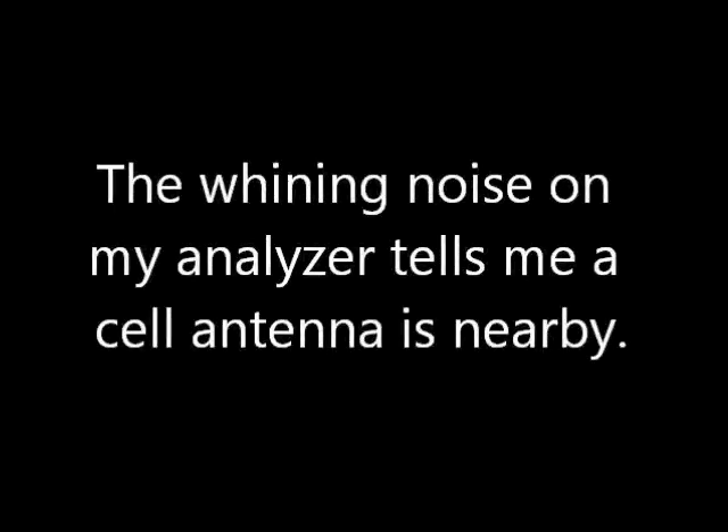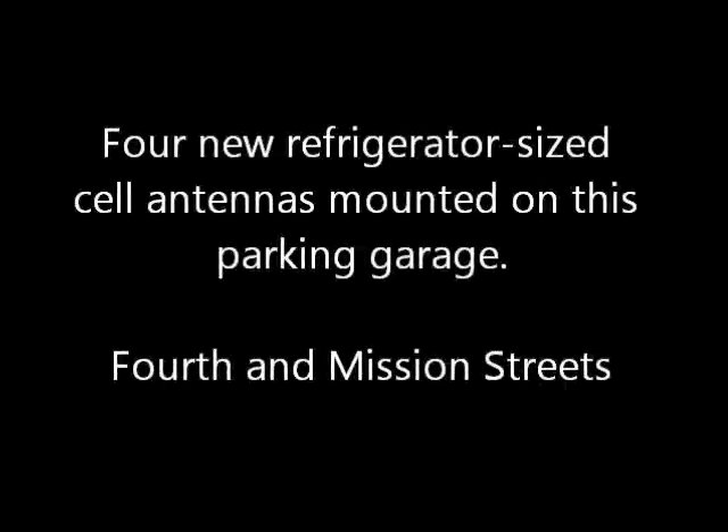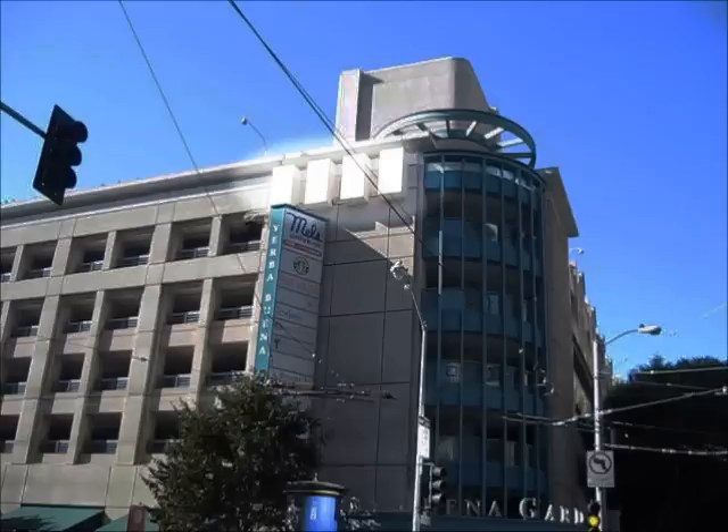The whining noise from my analyzer tells me a cell antenna is nearby. There they are — new refrigerator-sized cell antennas mounted on this parking garage at Fourth and Mission, San Francisco.